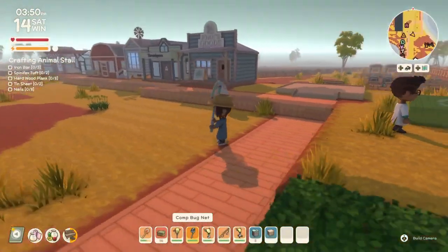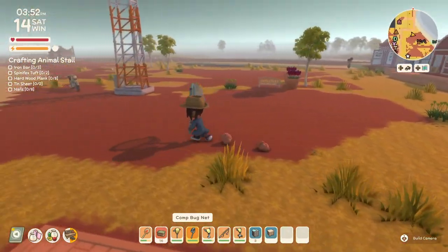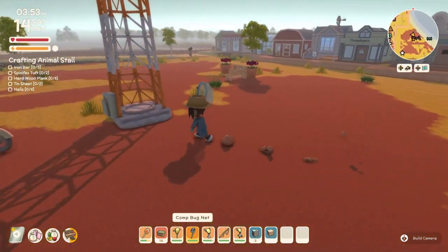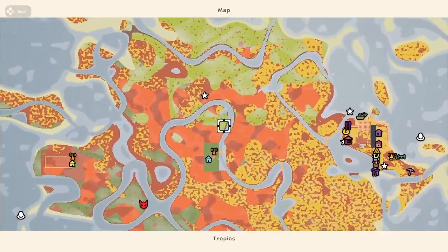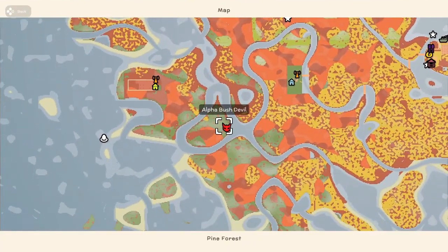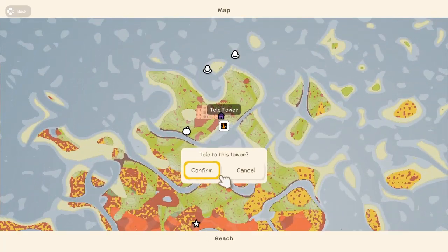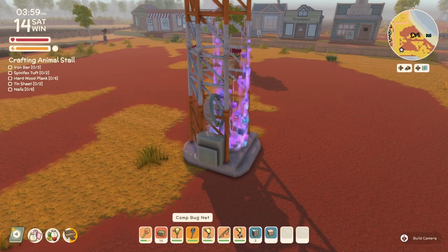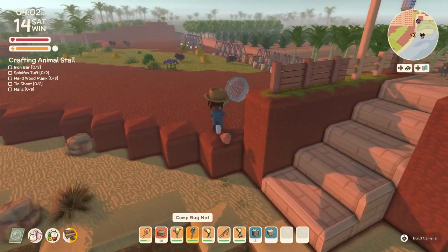We gotta go find some Blue Moon Butterflies. I need to go out south and out west as well. Let's head out. We got a bush double request too. Let's head out north first — north is the opposite of south.